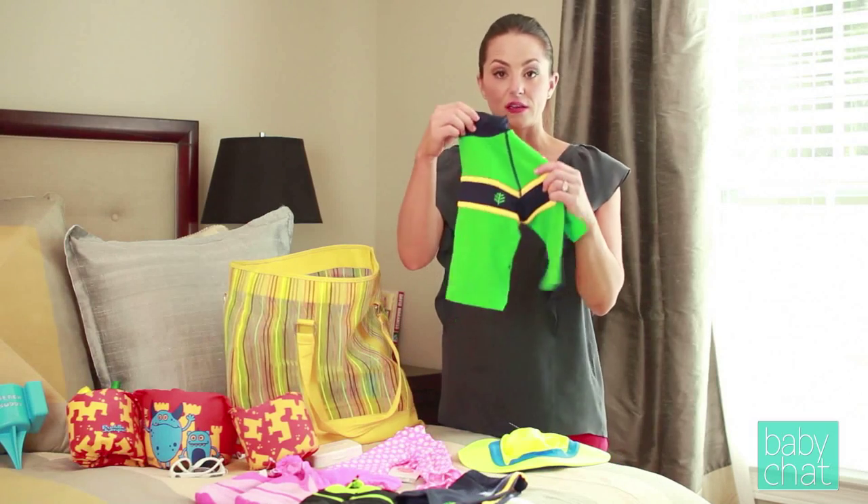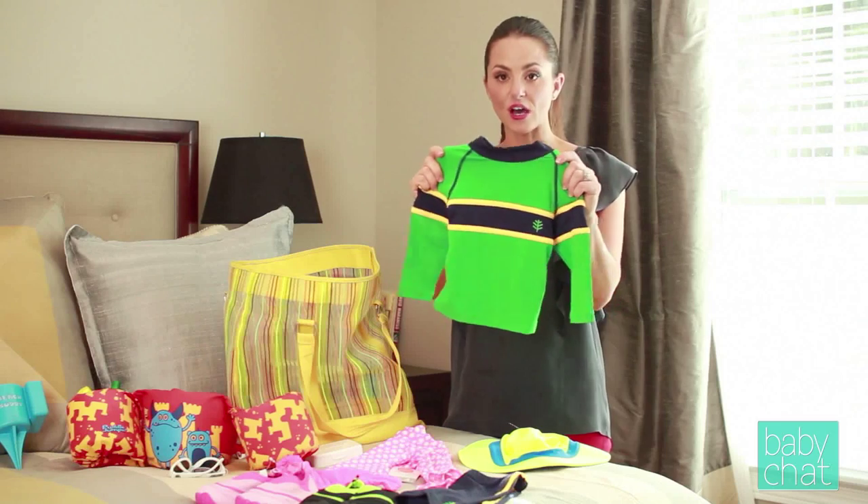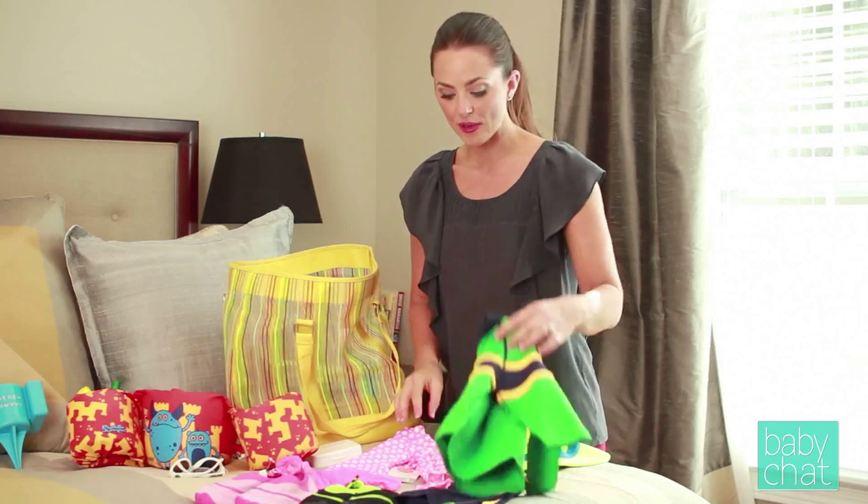They also have long sleeve protective shirts that are soft, breathable, easy to get on and easy to get off, and matching shorts.